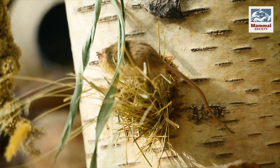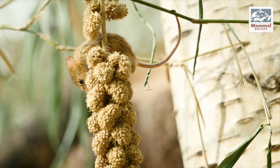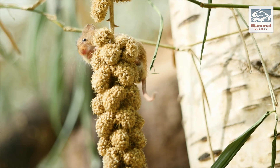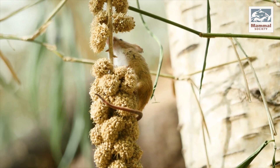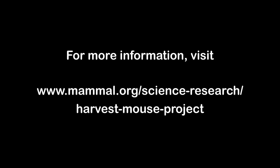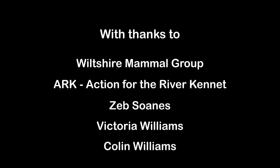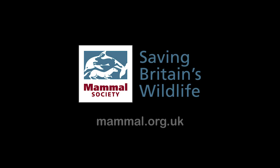The future of the harvest mouse is uncertain, but there is hope, and your contribution to the project could make a huge difference for this tiny mammal. Mammal Society — saving Britain's wildlife.